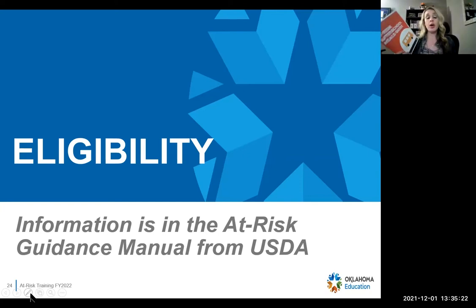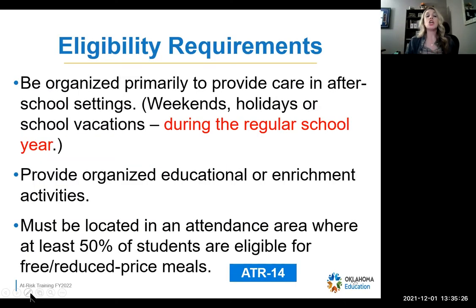Now let's talk about eligibility — how you can be on this program, how you can be on at-risk. The eligibility requirements are: you have to be organized primarily to provide care in after-school settings, which can be weekends, holidays, or school vacations but during the school calendar year. During Christmas break, for example, you can feed kids during the day. But if it is a day that school is in session, it has to be after school. You must also provide organized educational or enrichment activities, and you must be located in an area where at least 50% of students are eligible for free or reduced-price meals. This is on page ATR 14.